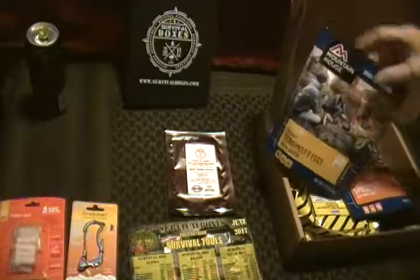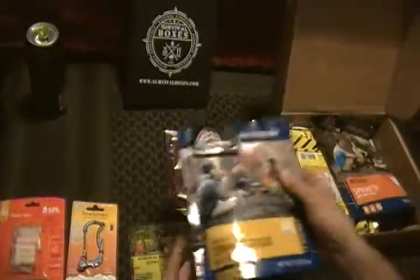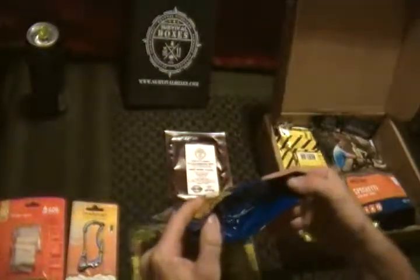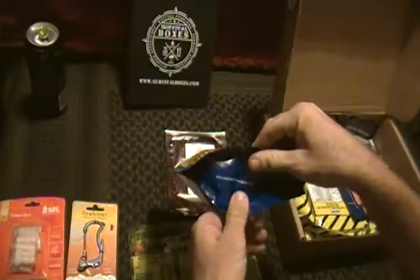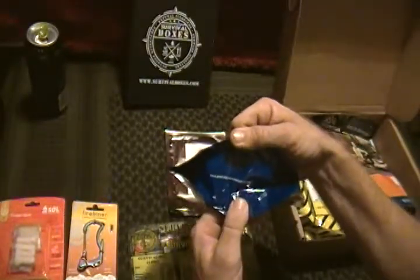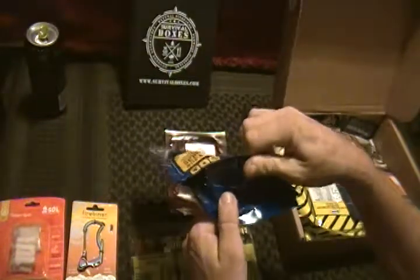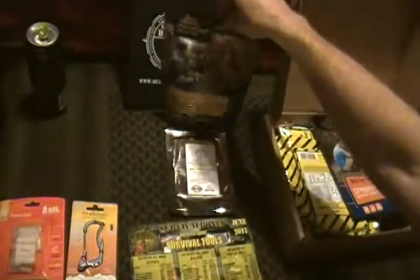Got some Mountain House freeze-dried long-term storage food. You can see there's some kind of writing on the bottom of most of them — this one says "it's a good day to have a great day," just a little something to help cheer your spirits a little bit.